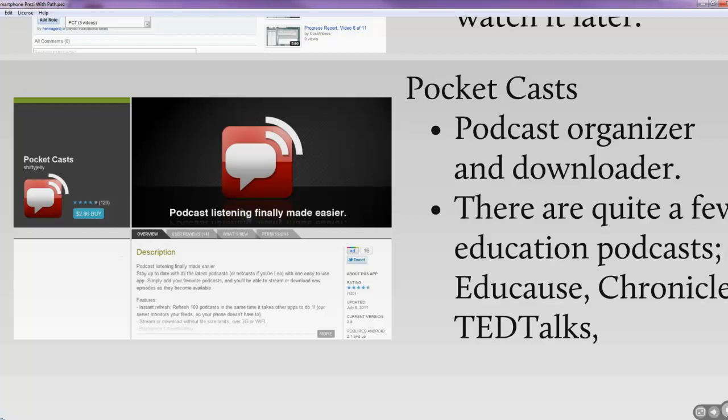Pocket Cast allows me to listen to various podcasts on my Android phone, though it doesn't give me access to everything on iTunes U. There are some nice education-based podcasts available through Pocket Cast — like EduCast, the Chronicle of Higher Education podcasts, and TED Talks. I also have Motorola Bluetooth headphones for around $30-35 that communicate wirelessly with my phone. When mowing the lawn, I can have my phone in my pocket and it transmits the podcast to my wireless headphones — no wires catching on anything.